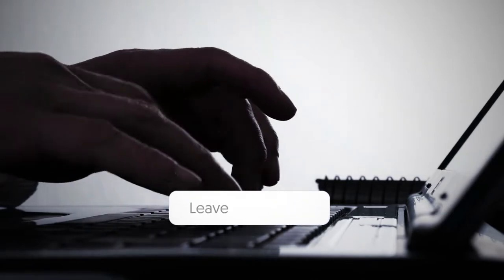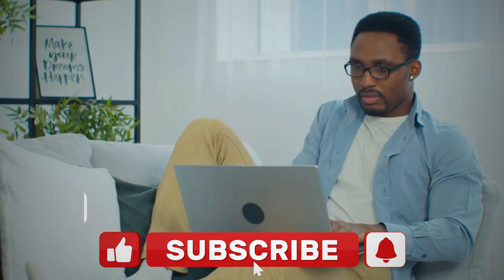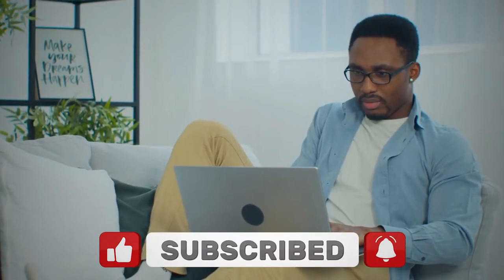So guys, that's all for today's video. What topics would you like us to cover in the next videos? Let us know in the comment section below. Share this video with more of your friends. Like and hit the notification bell icon to never miss out on any of our latest updates. Have a nice day and I will see you later.